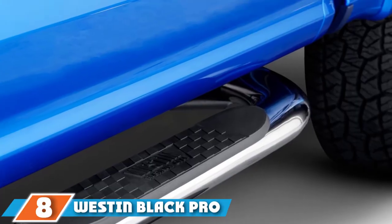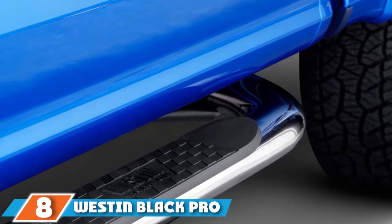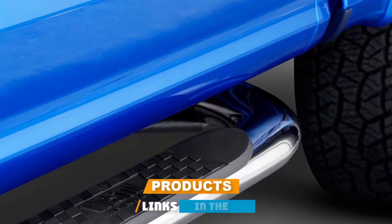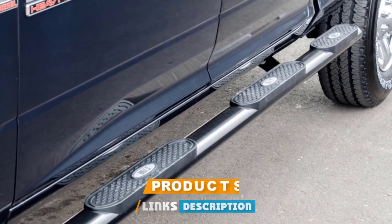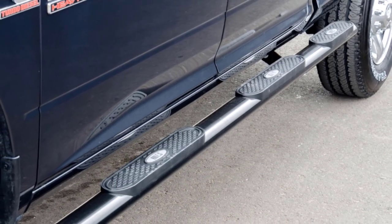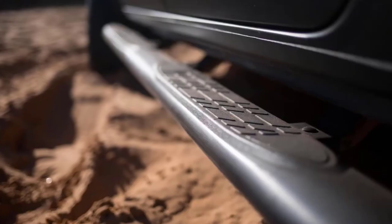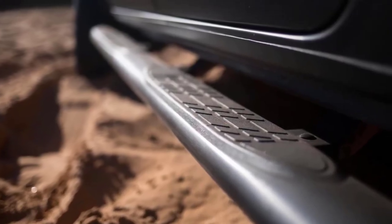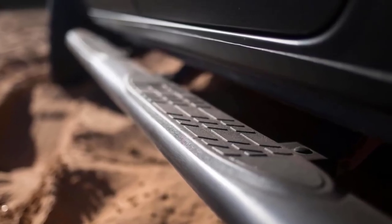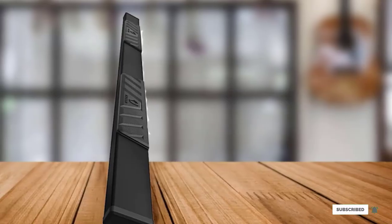The number 8 position is held by the Weston Black Pro Trax Oval Step Bar. These oval step bars are available for a number of different vehicles in both 4 and 5-inch diameters. They feature no-slip step pads and an inconspicuous rounded design that won't upset the look of your vehicle, especially in black. They are well-priced and easy to install. One con is that the three support bars attaching the bar to your vehicle can flex under very heavy loads.